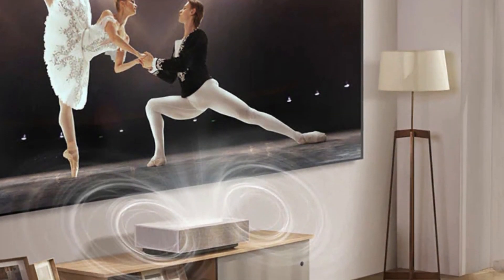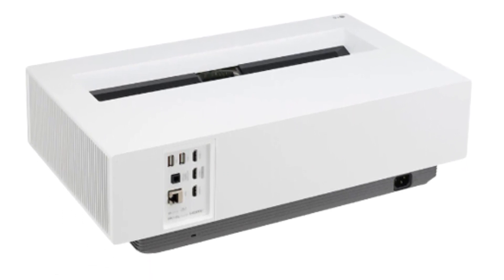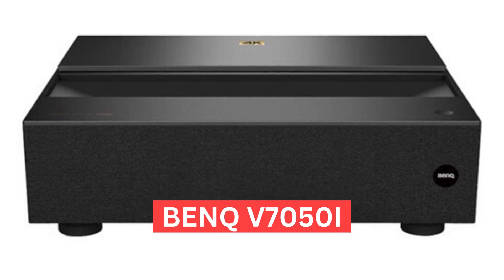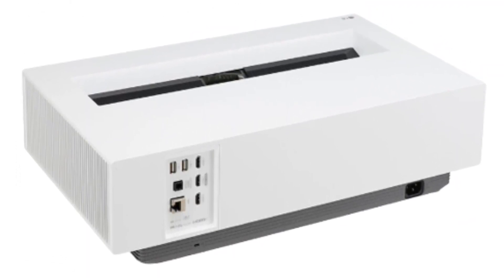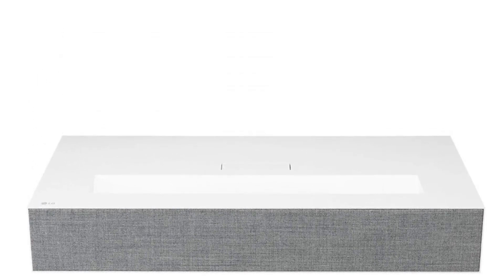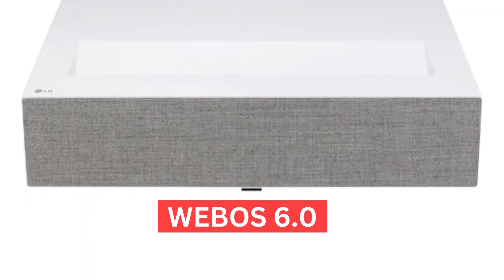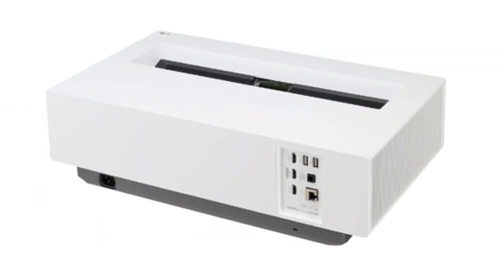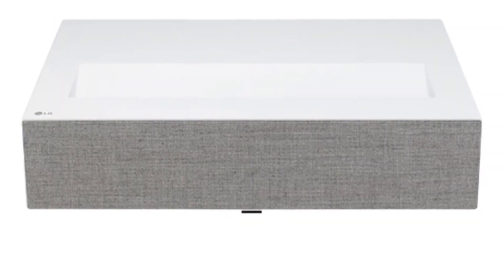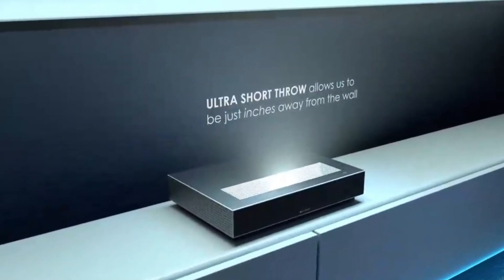Colors pop on screen and are vivid thanks to an 85% DCI-P3 color gamut. It also supports both HDR10 and HLG to help boost color contrast and richness. The HU715QW can project images up to 120 inches, which is comparable to other UST projectors like the BenQ V7050i. It isn't the biggest, but it's still impressive considering the price tag. Compared to its predecessor, the LG Cinebeam HU85LA, the HU715QW has super upscaling, adaptive contrast, the latest webOS 6.0, and an improved sound system. Super upscaling and adaptive contrast help lower resolution content look sharper, clearer, and more vibrant — a new addition to the Cinebeam UST series missing on the HU85LA.